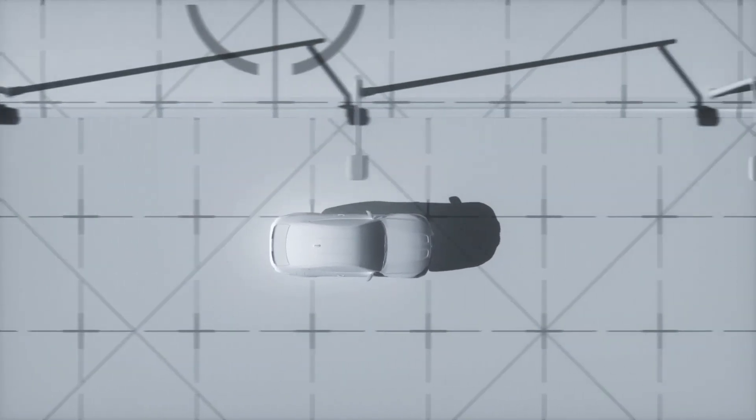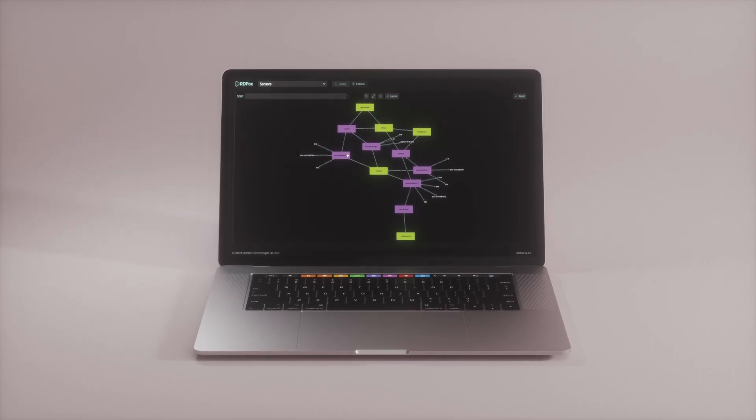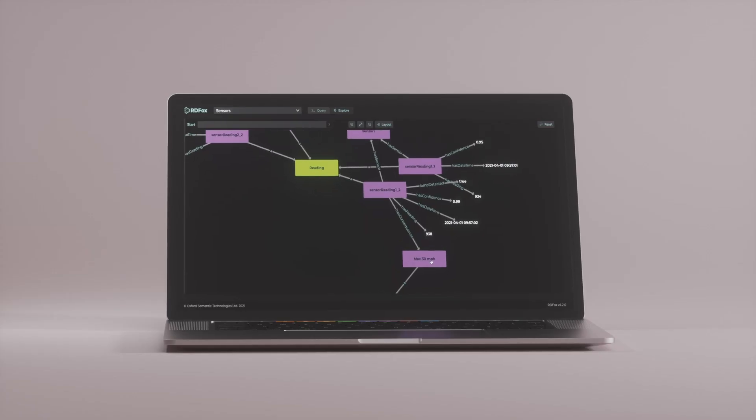Crucially, the whole decision-making process is transparent. RDF-OX scientists and regulators can explore the quality of the sensors, the maps, and the rules that were followed in order to make the system better over time.